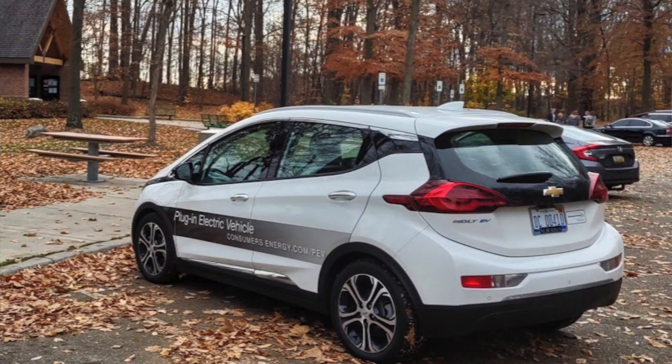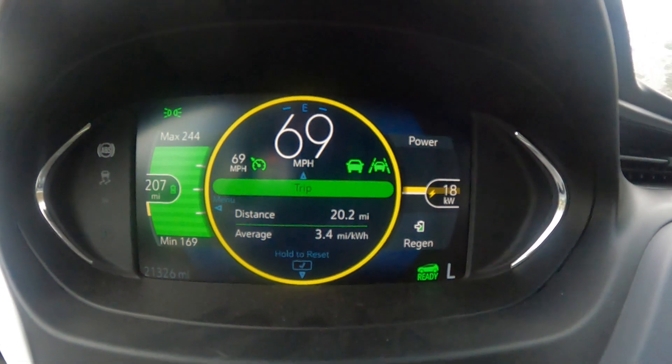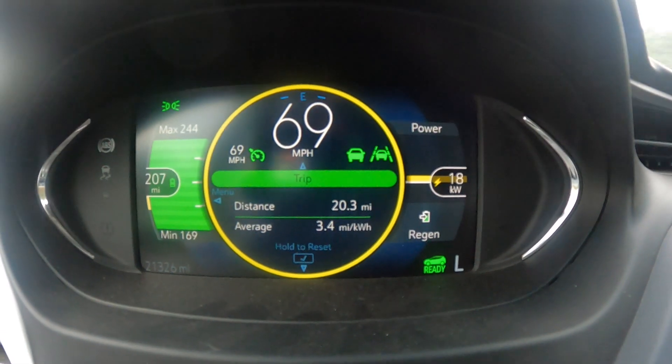I'm in a 2019 Chevy Bolt, which highway miles, particularly in cooler weather, is going to be somewhere around 200, a little bit north of 200 miles. I charged the car fully this morning so it's showing me 217 miles of range right now, but I'm not running the heater so if some stuff comes up, it's going to be more like 200.